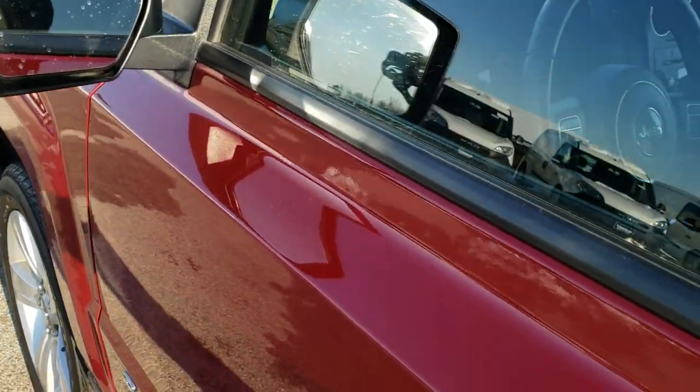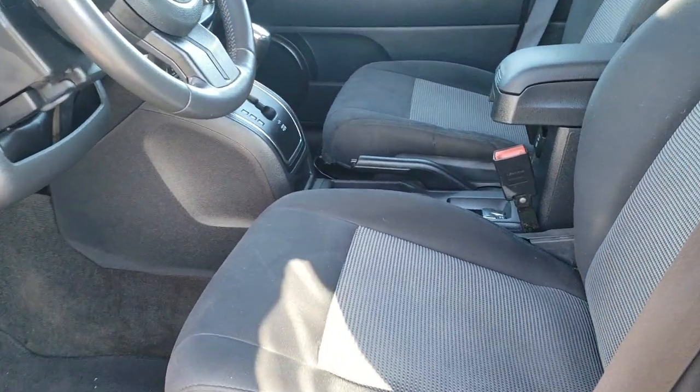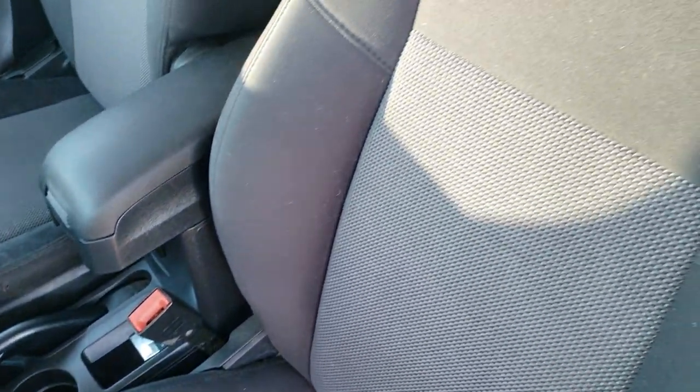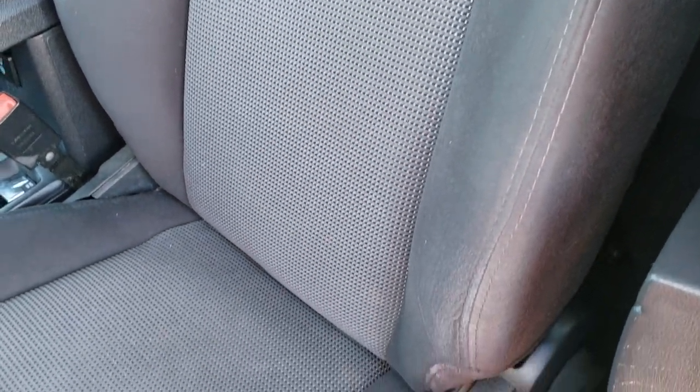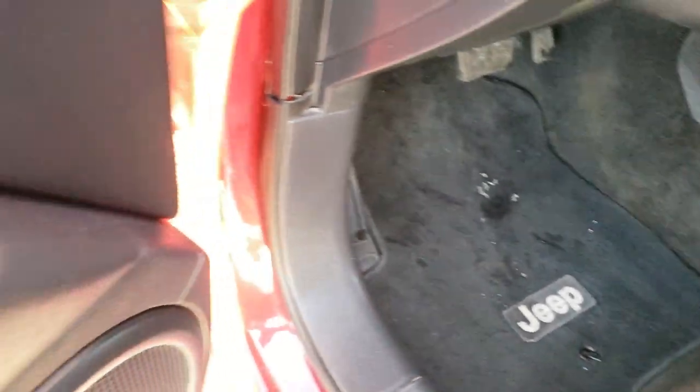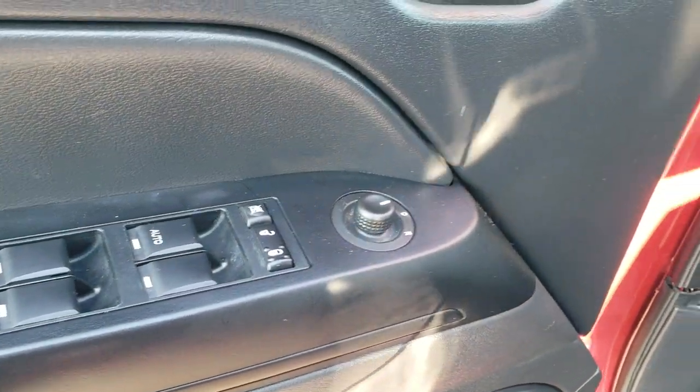It does come with heated power mirrors. Inside, the Latitude package gives you a dark charcoal cloth interior. There are no rips or tears on the seat — really nice condition. It comes with factory floor mats, power windows, power locks, and power mirrors.